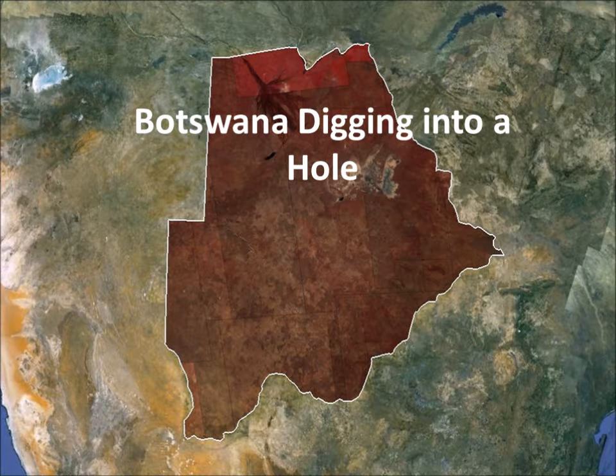Hey, what's up guys? This is Keegan and today I'll be revealing one of Botswana's secrets that they've been doing really well to keep underground. No, literally, I mean underground. But first, let's start with the basics.